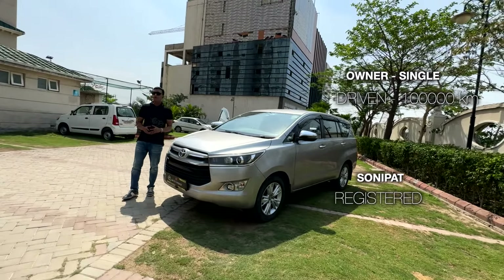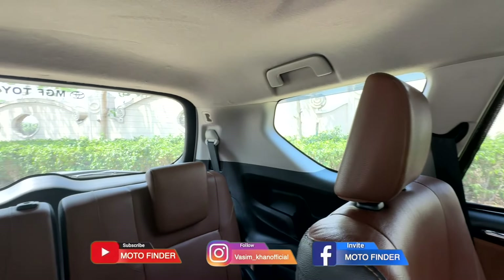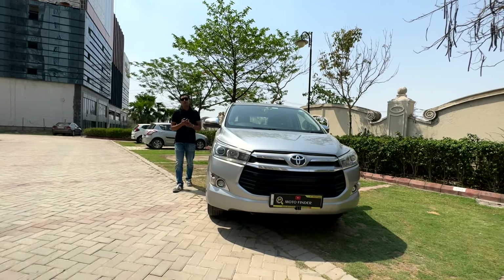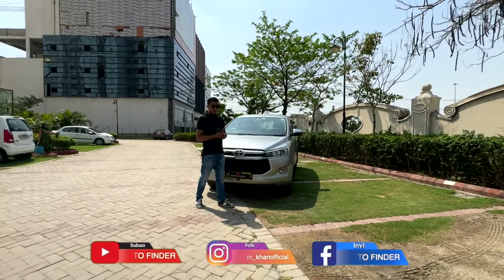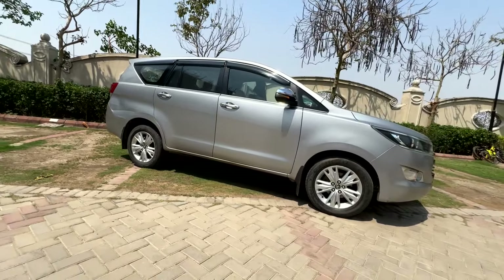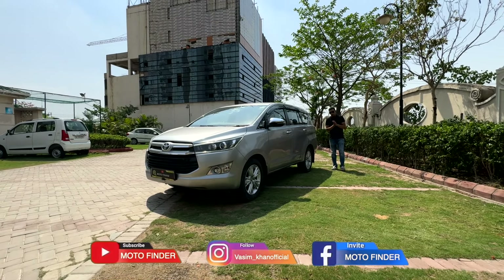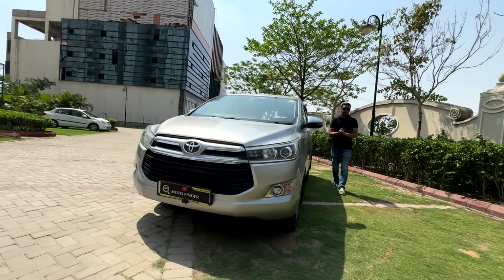What documents are required? If the car is on an individual's name, you need the original RC, valid insurance, pollution certificates, bank HP NOC, seller's bank account, bank card. You also need payment receipt, Form 28, 29, 30, and a chaser print if you are transferring the car. You need a sale affidavit and Form 26 if you have the original RC. In a company case, you need a memorandum of association, board resolution, signing card, and director documents. If you don't understand, I can send you the documents on WhatsApp, and if you want to close the paperwork, I can do that too.